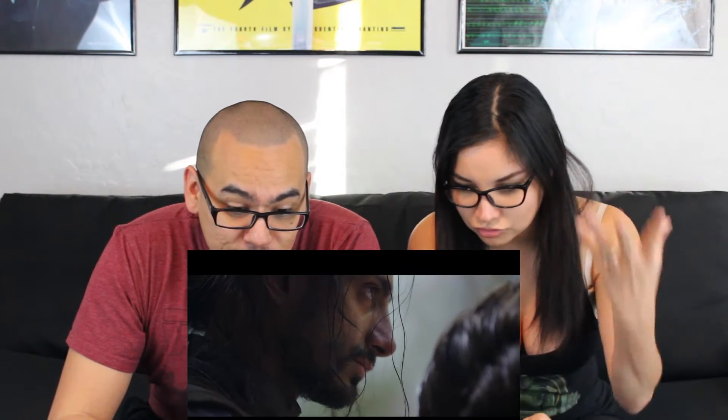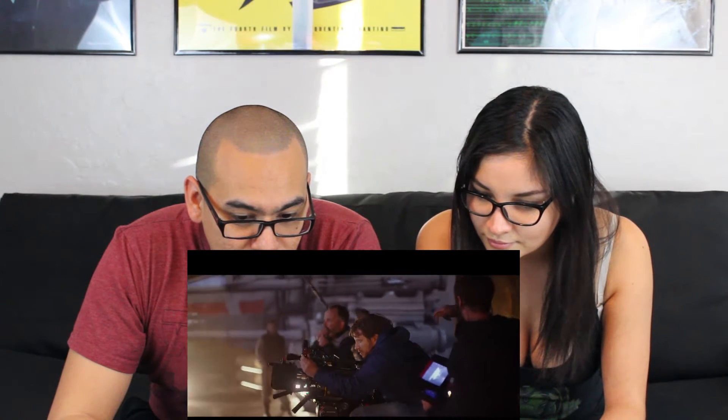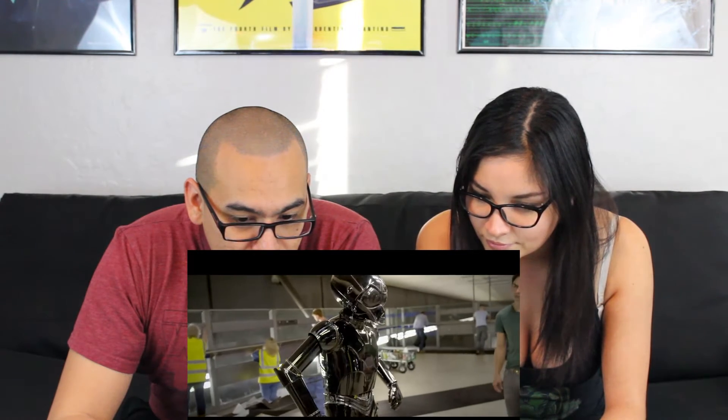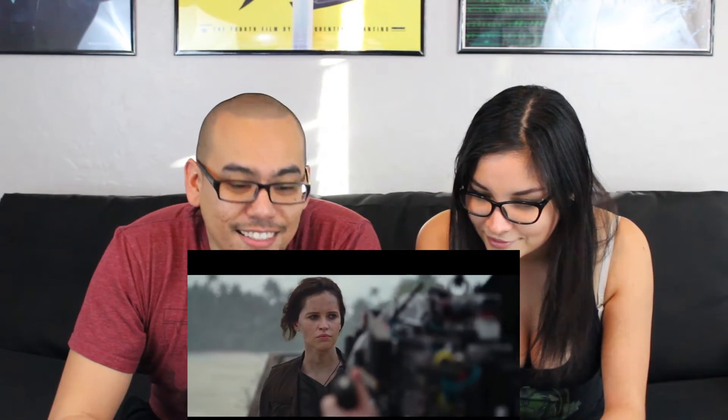Alright, the stormtrooper wall — it looks very war-ish, that looks awesome. Diego Luna, alright. There's Jyn. It's like the fantasy you always have as a kid. Everywhere is an amazing shot, amazing character, nice look, cool. I love the practical effects and not the CGI.